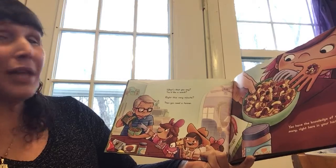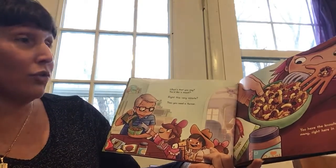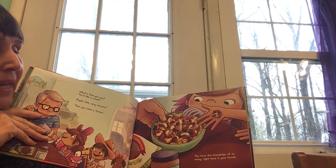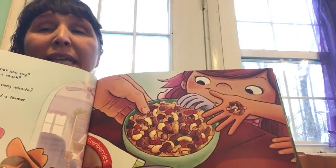What's that you say? You'd like a snack? Right this very minute, then you need a farmer. You have the knowledge of so many right here in your hands. What kind of things do you see in the bowl?